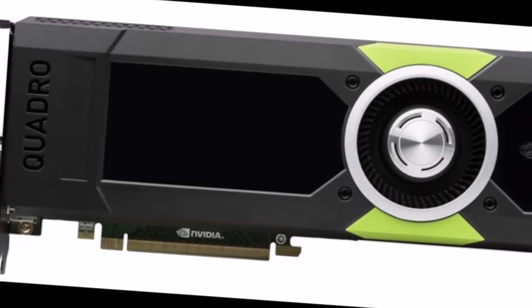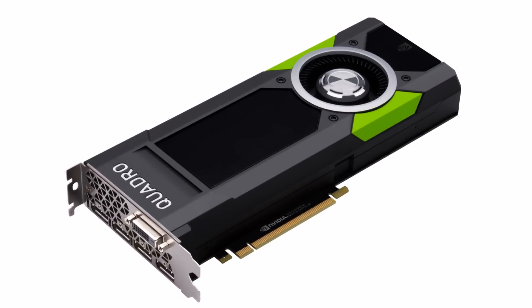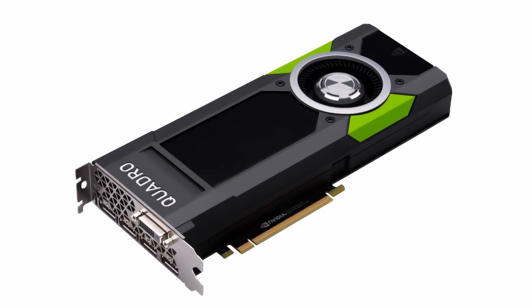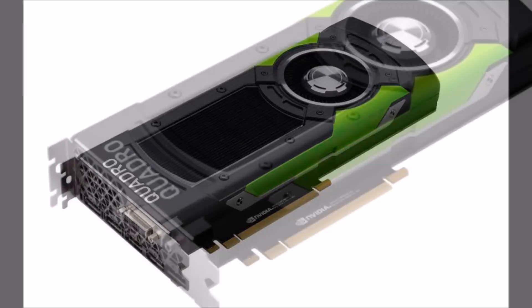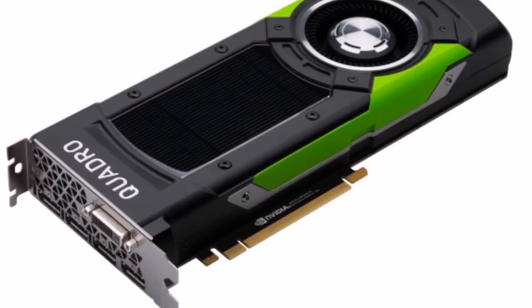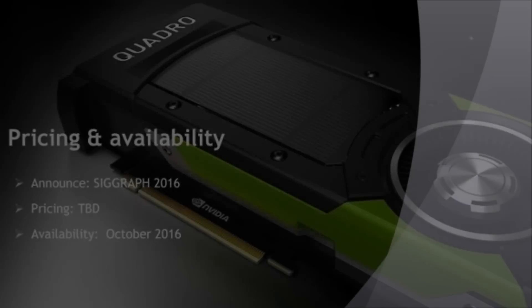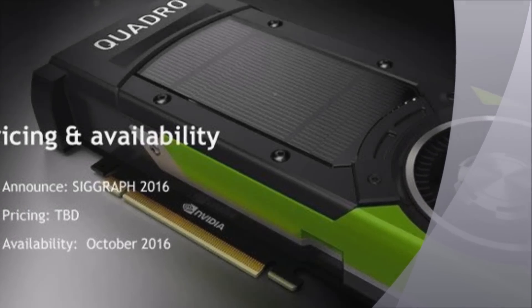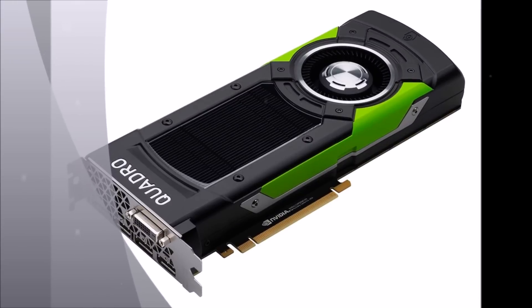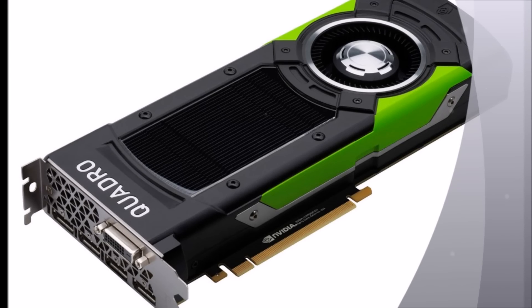The OEM will showcase both the beastly P6000 and its smaller variant, the P5000, at SIGGRAPH 2016. Technical specs of the Quadro P5000 show the graphics card has 2,560 CUDA cores and 16GB of GDDR5X memory. The GPU can output up to 8.9 teraflops of FP32 performance, and it requires less power than its larger sibling, running on 180W but packing the same dimensions and video outputs.